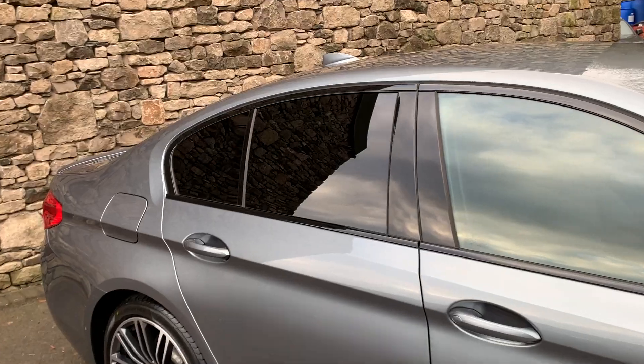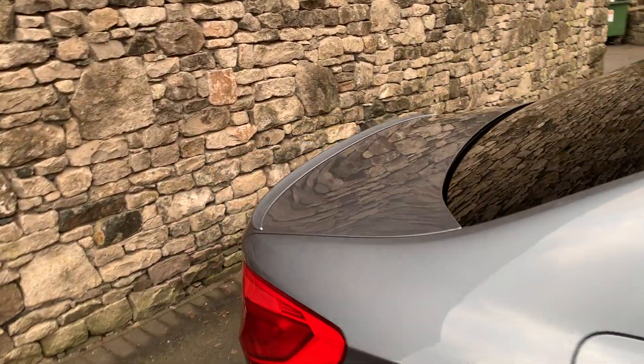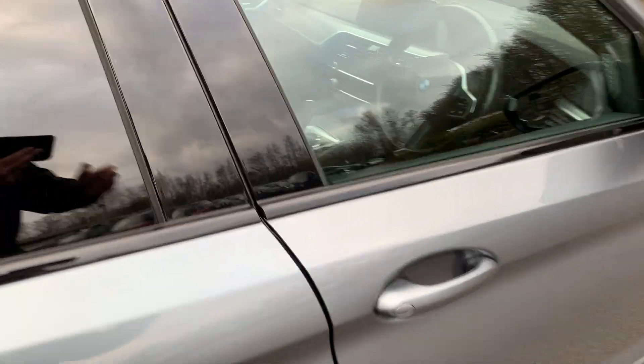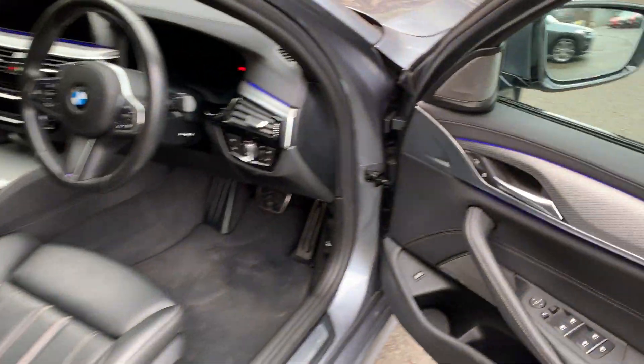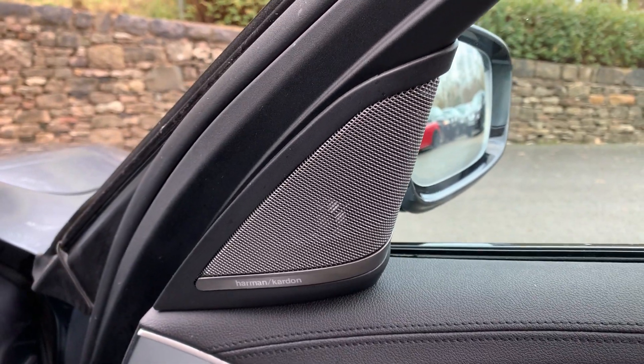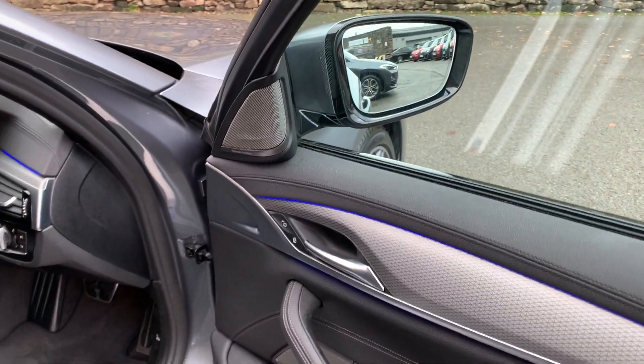The M Sport Pro Pack also gives you the privacy glass and this little M spoiler on the back. And when you look inside the car, it also gives you the excellent Harman Kardon sound system as well. So definitely worthwhile — if you're buying a car, get one with the M Sport Pro Pack on it.